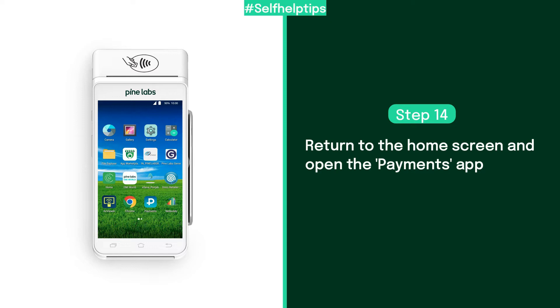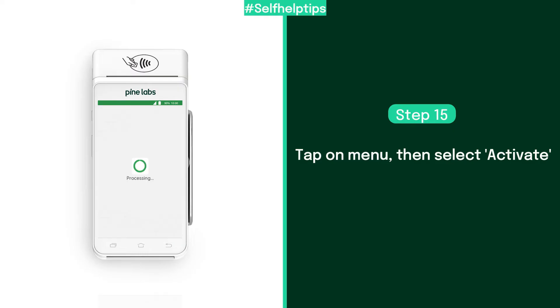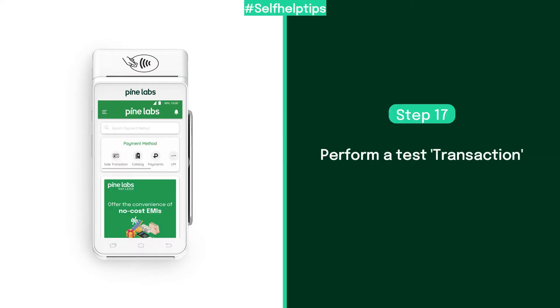Return to the home screen and tap on the payments app. Tap on the payments app menu and select activate to activate the terminal. Now return to the home screen, select the home app, and perform a test transaction to confirm if the issue has been resolved.